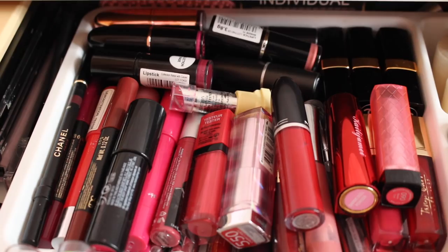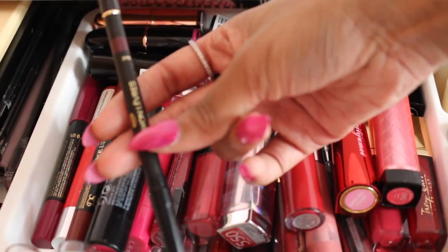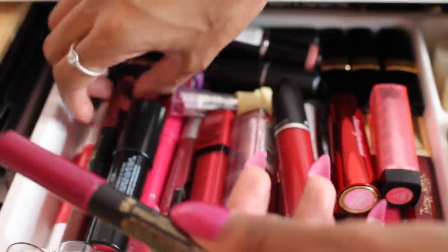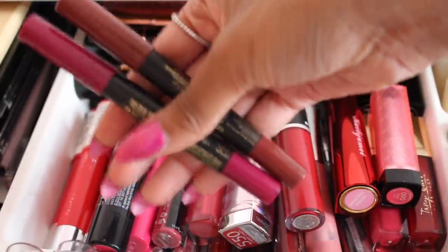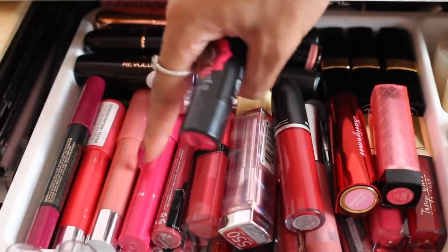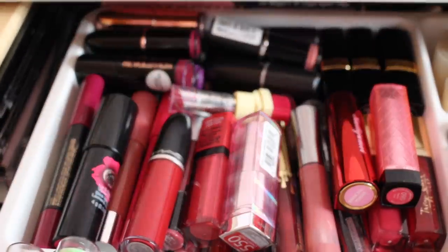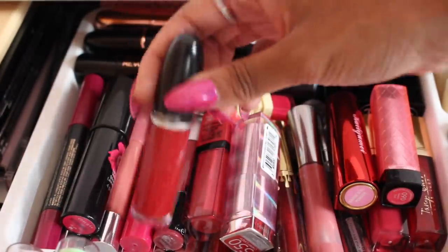I absolutely love lip products — they're my favorite part of my makeup collection. Over here I have my one and only lip liner, which is a purple one by Chanel. I have two lipstick crayons from Primark that I love. In this section I have some chubby sticks including a Body Shop one, and then the next section is liquid lipsticks.